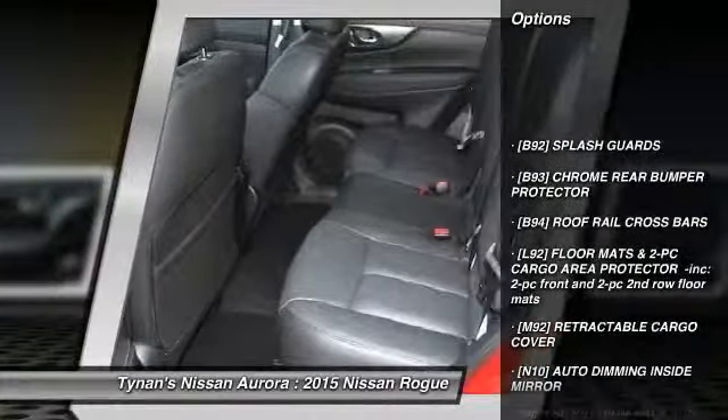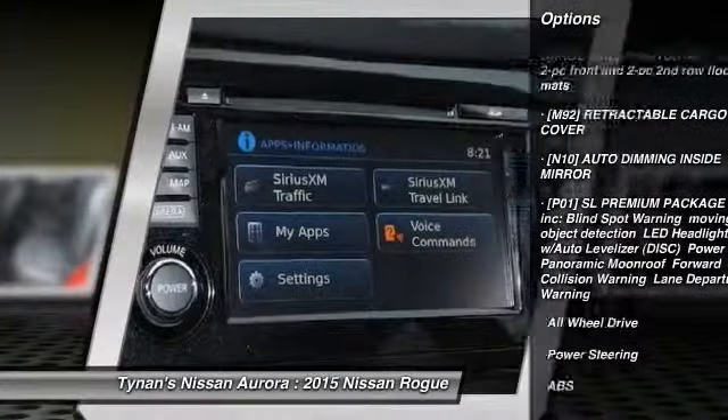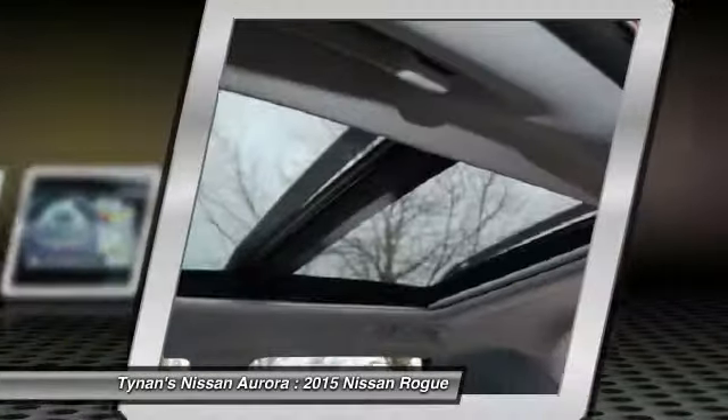Power liftgate, traction control, anti-lock braking system, stability control, steering wheel audio controls, all-wheel drive, navigation system, driver airbag, adjustable steering wheel, power steering.